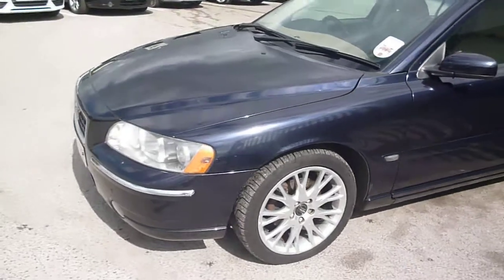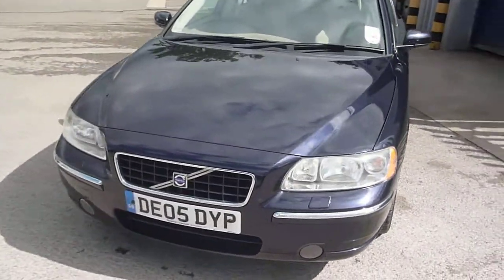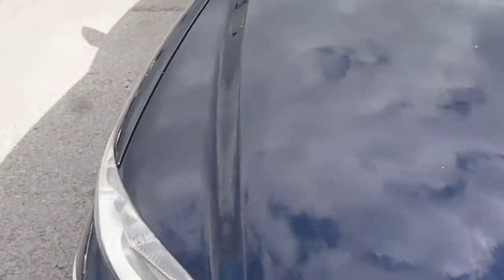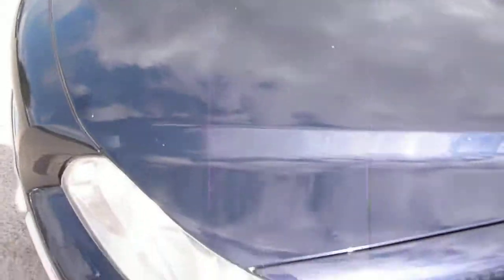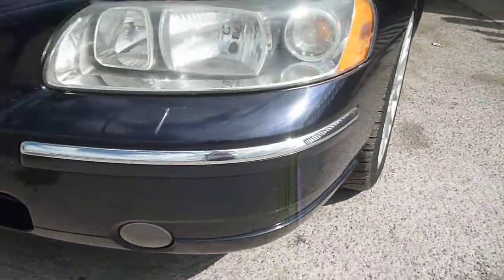For its age and miles, the vehicle is in pretty good condition with only minor chips and small light scratches to be found. To the bonnet we have the usual small stone chips, which we would expect at this age and mileage, and similar to the front bumper.